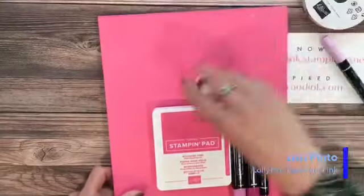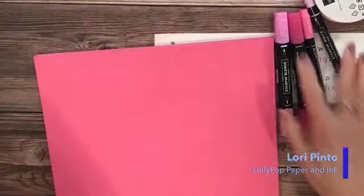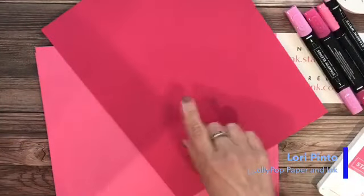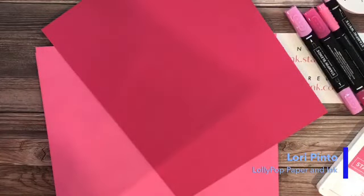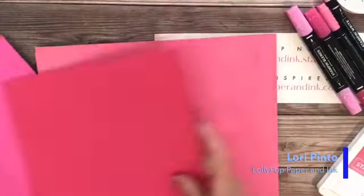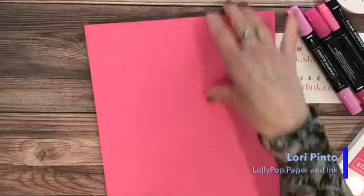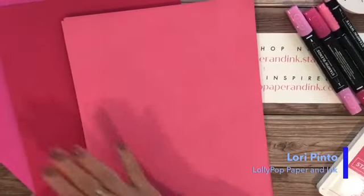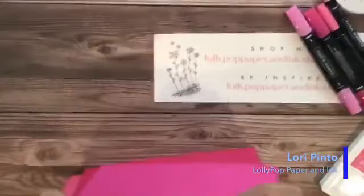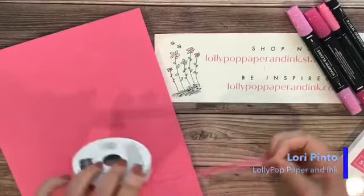Now let's bring in Polished Pink. This is bold — a little bold. I pulled out two for comparison: the Melon Mambo, which is a little darker but has a similar hue, and the Magenta Madness, which was the new color for this year. Polished Pink is still a totally different, softer color. It's always good to do comparisons so you know your options, and the fact that everything coordinates with it so beautifully makes it a must-have.